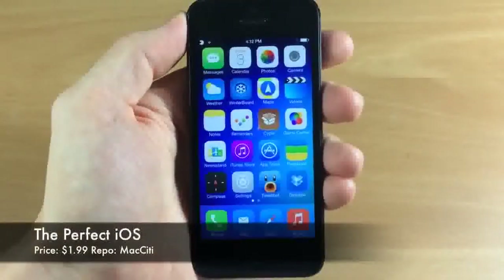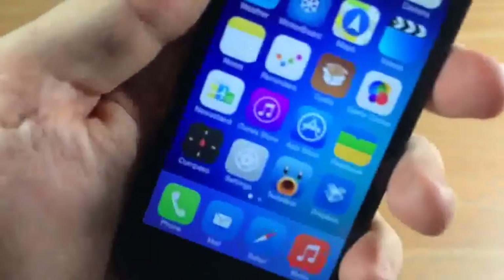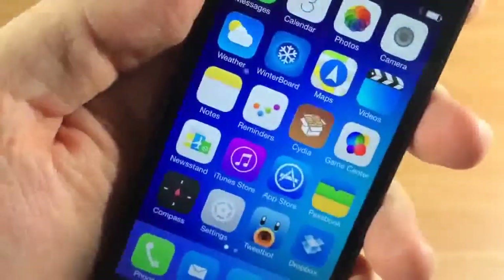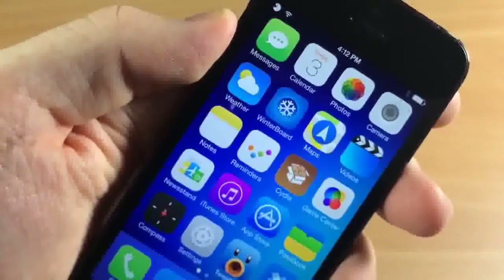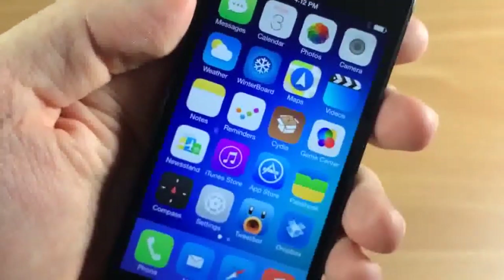All right, so here is the Perfect iOS. It actually looks really good. If we take a closer look at the icons here, there's a lot of attention to detail and it looks really good, especially with this background. This background actually doesn't come with the theme, but if you guys want it, I'll put it on my Facebook so you can download it.